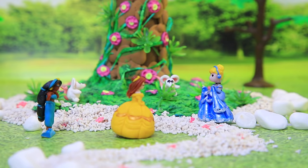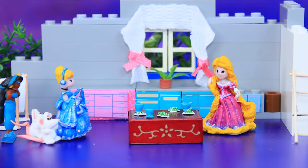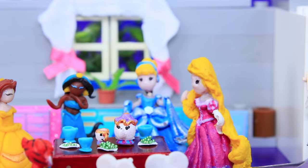Our princess has guests. Rapunzel, Rapunzel, let your hair down. Oh hi, come on up. The girls took turns coming up to the top of the tower. Belle brought a tea set to treat her friends. It's so nice to have tea with all your besties.